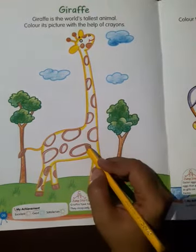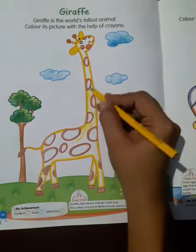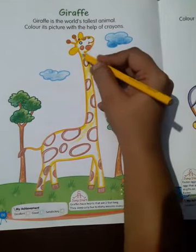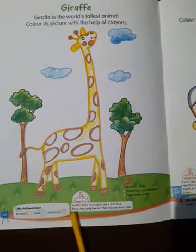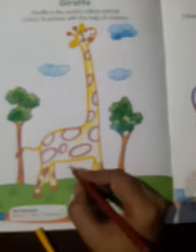Now yellow color is to be filled. And after that, brown color is to be filled.